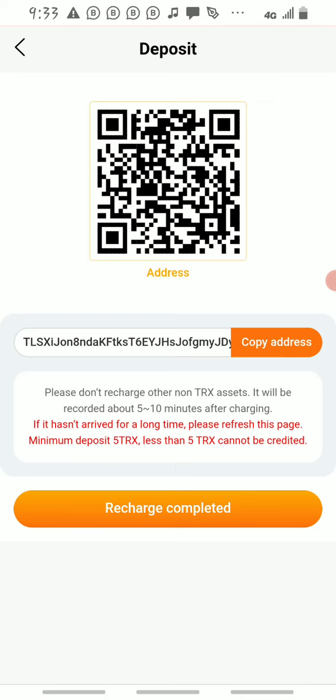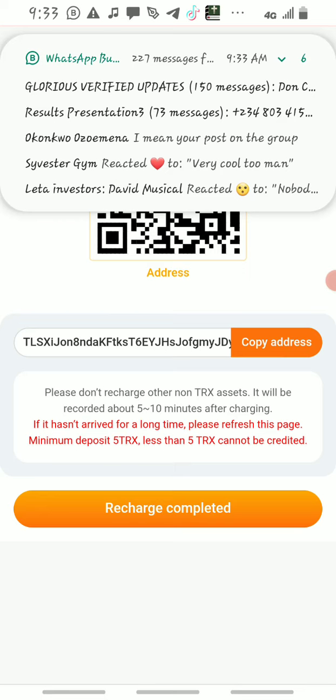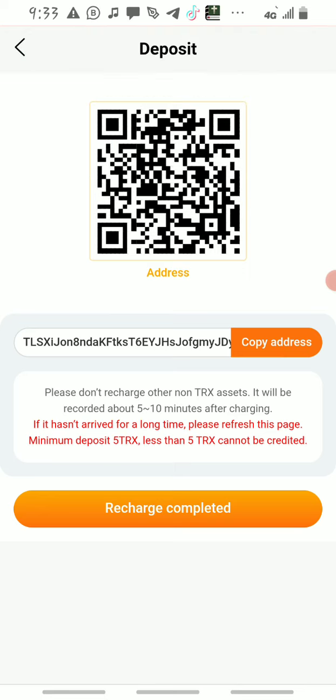See what they write here: 'Please don't recharge other non-TRX assets. It will be recorded about five to ten minutes after charging. If it hasn't arrived for a long time, please refresh this page.' The minimum deposit is 50 TRX — less than 50 TRX cannot be credited.